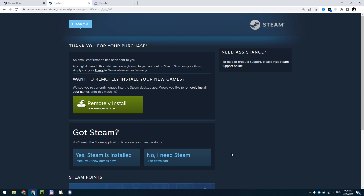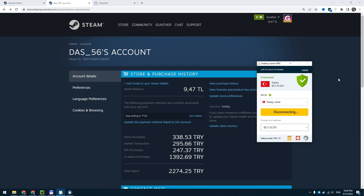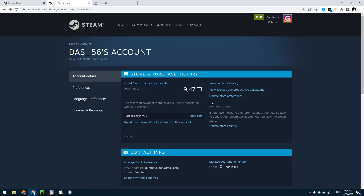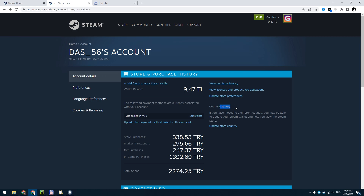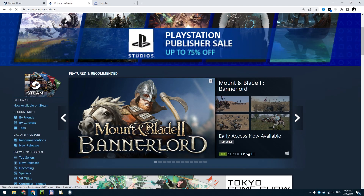I successfully bought the cheapest game with a Turkish credit card, and my Steam account is now switched to Turkey. You can disable the VPN and you can see my account is still Turkish. My account wallet is converted to Turkish Lira. Now you can buy games at Turkish prices. In this video I also showed how to add money to such an account without losing money. Hope that was useful for you.